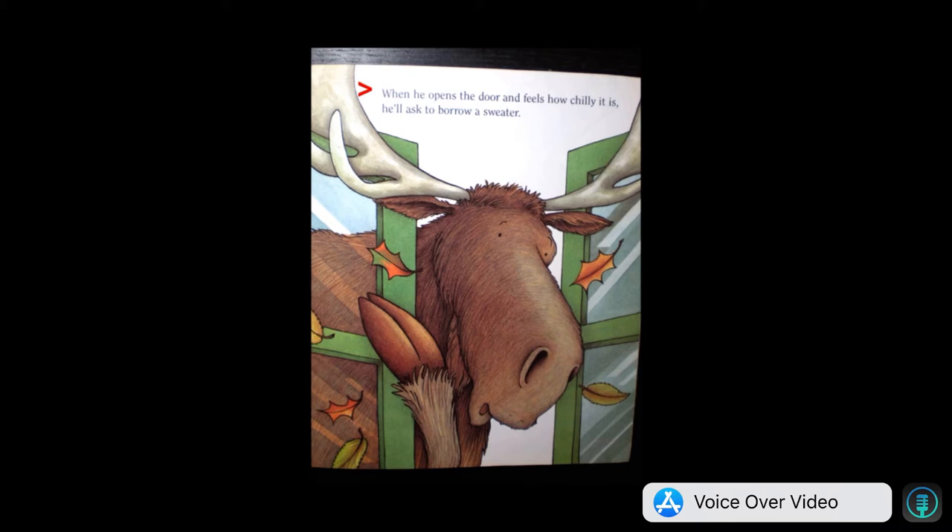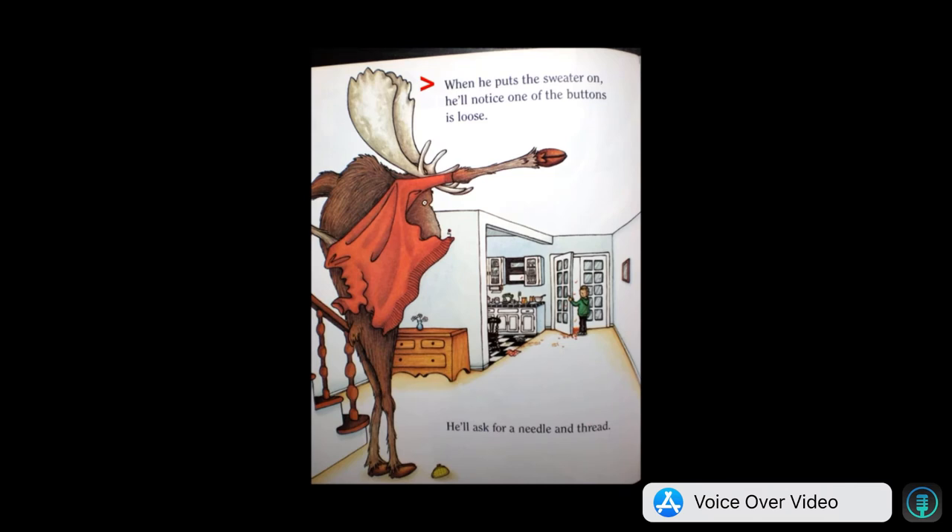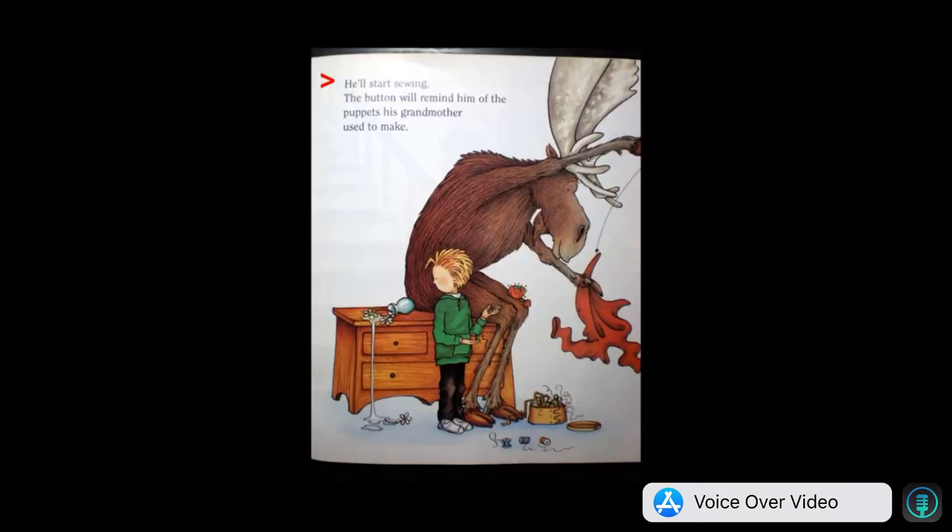When he opens the door and feels how chilly it is, he'll ask you to borrow a sweater. When he puts the sweater on, he'll notice one of the buttons is loose.